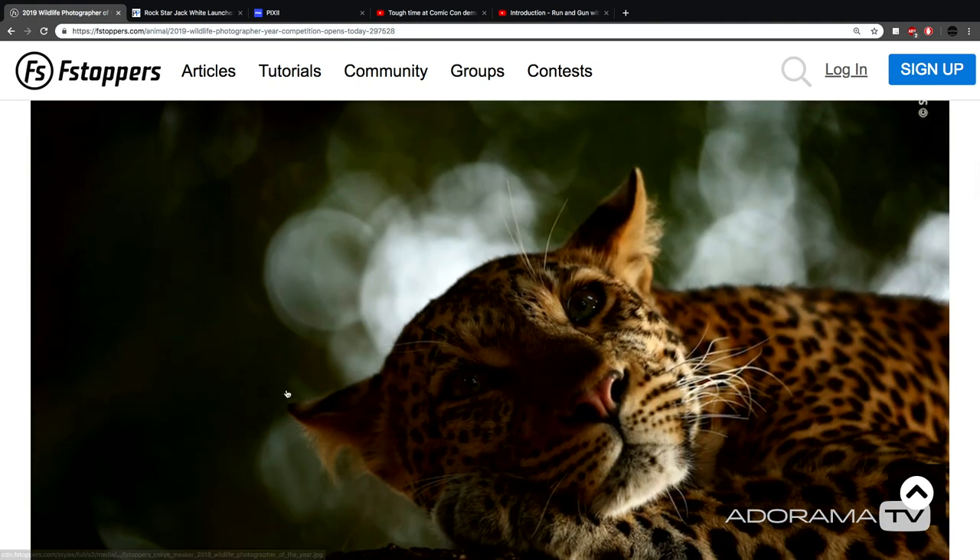This is actually put on by the Natural History Museum in London. There are 19 categories. So if you are interested in wildlife photography and you're really into it, take a look at this competition. Even if you don't enter, look at some of the entries as they come in because there's some really good stuff. You'll get a good idea of what people are looking at when they judge wildlife photography, what's an elevated style. Everyone loves competitions.